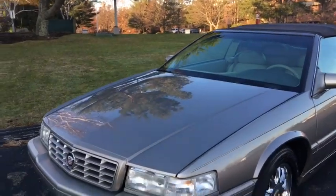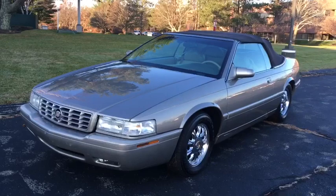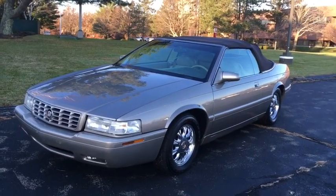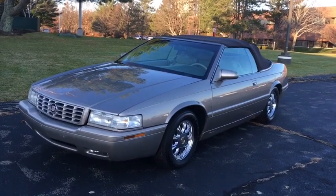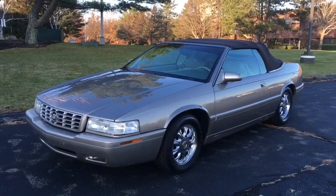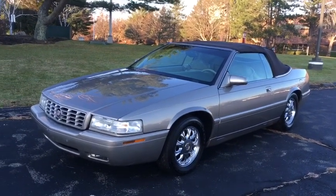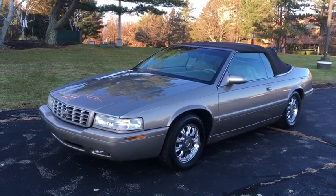Some of you guys already know I actually collect a lot of these Eldorado convertibles. This particular car has a little bit of a backstory — it's been in my collection since around 2015 or 2016. The car was actually a total loss by the insurance company. It's originally out of Georgia so it's rust-free, but the car is being sold with a salvage title. The car came in with a broken windshield, a scar on the hood, and a mark on the roof — which is honestly hard to find — but that's why it was totaled and why it has a salvage title.